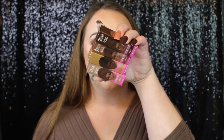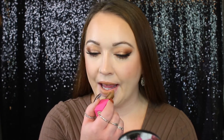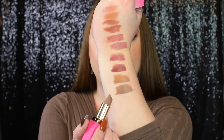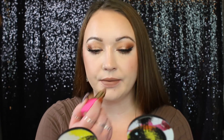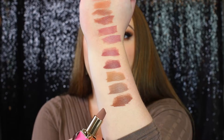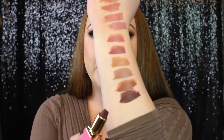Now we're getting into the chocolates. First shade is Lady, next is Muted, then we have Toffee, and lastly we have Cocoa.